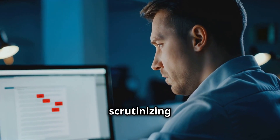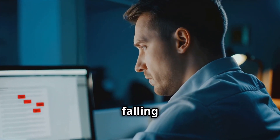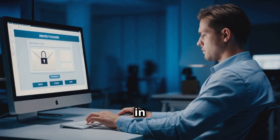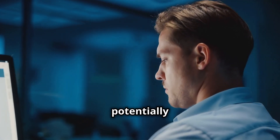By being vigilant and scrutinizing the details of each email, you can effectively minimize the risk of falling victim to phishing scams. Always remember, when in doubt, it's safer to verify directly with the source than to trust a potentially dangerous email.